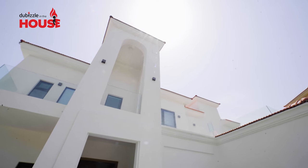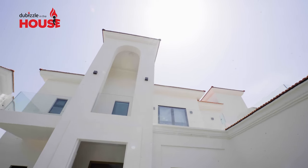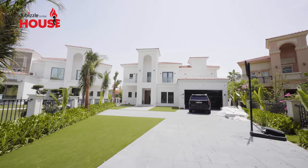If you come to Jumeirah Islands, you wouldn't find any villa like this one. It has been fully renovated with a smart home system.